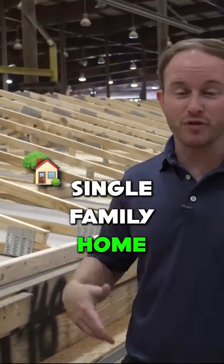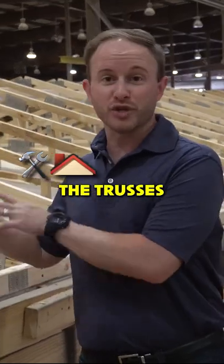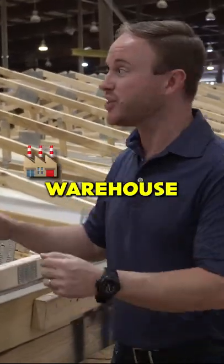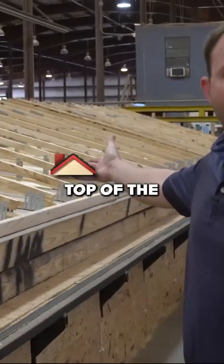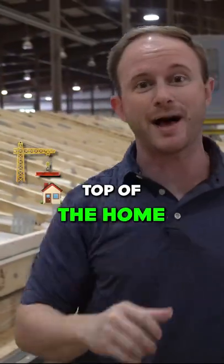So if you think about a single-family home, you've got trusses. Well, in manufactured housing, they build the trusses right inside the warehouse. You can see it's the top of the house being put together as one piece, and then they set it on top of the home. Very cool.